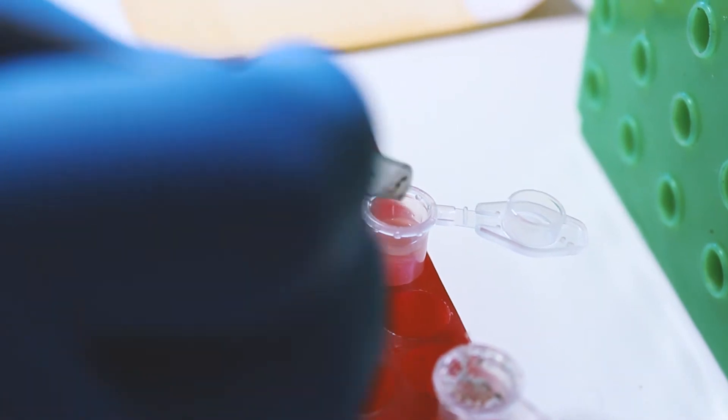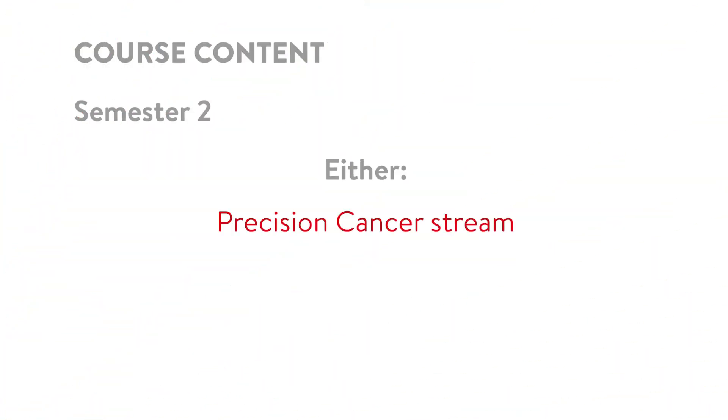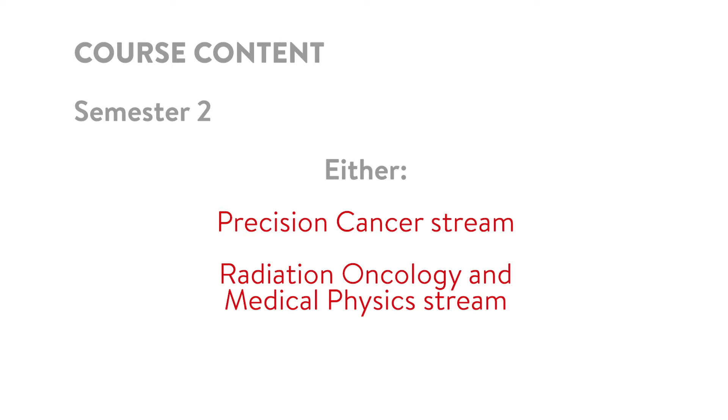In the second semester, the students will split into their two main streams: there's the precision cancer medicine aspect, and then there's a radiation oncology and medical physics stream.